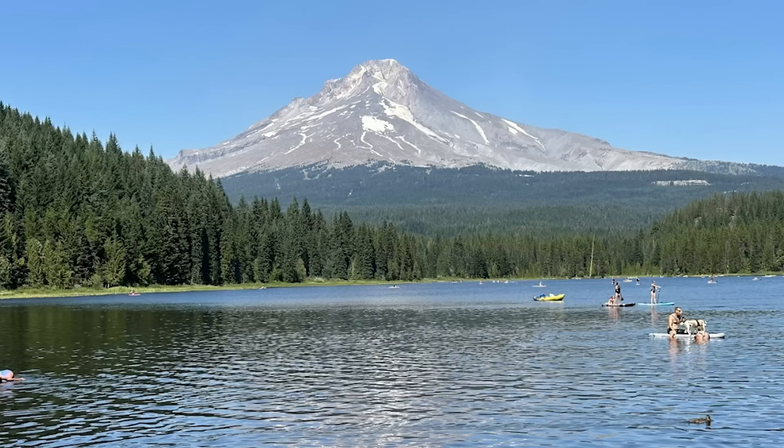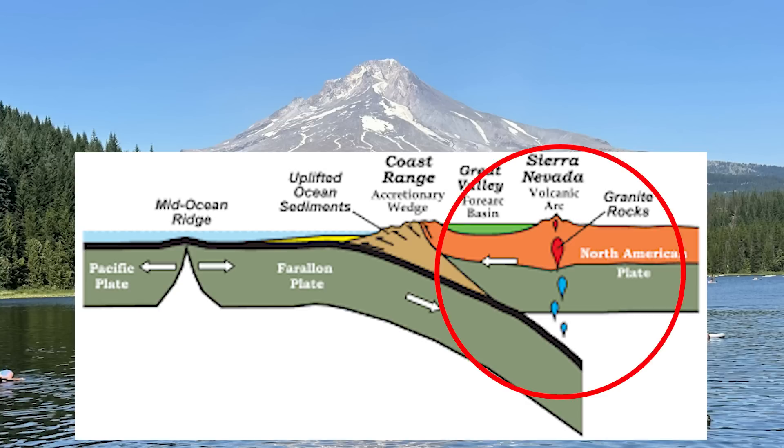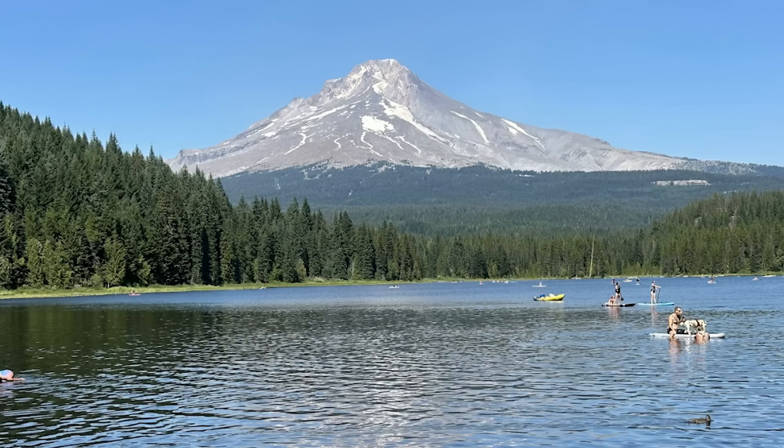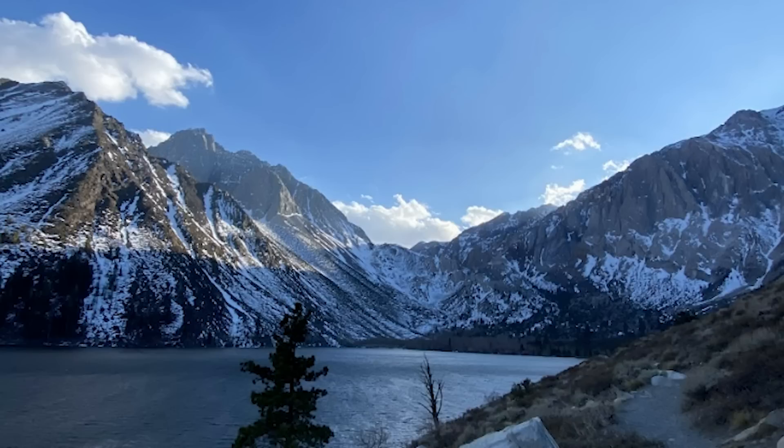The melting of the two plates as parts of both got dragged into the hotter inner Earth caused lighter, water-rich pools of buoyant magma to rise up through the overriding Earth, giving birth to ancient volcanic chains where the modern-day Sierras and part of the Cascades now reside. Fast forward to around 100 million years ago, and a couple of key things happen which start to create a distinct difference between the Sierras and the Cascades.